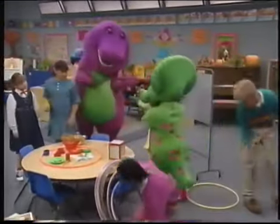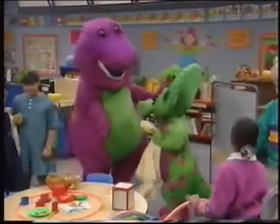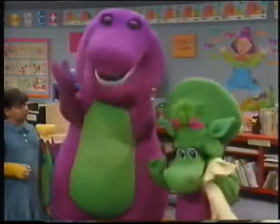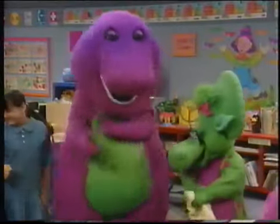You know, you're playing with lots of shapes, Baby Bop. I am? Well, sure you are. Would you like to play a game with shapes? A game? Oh, goody. Yes, I love games. Okay.